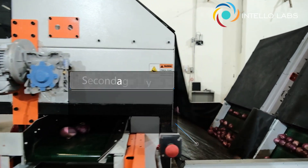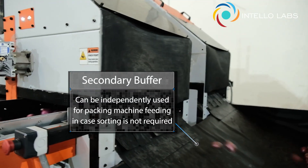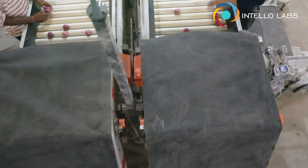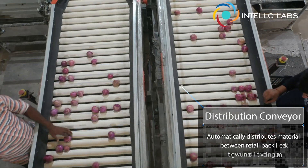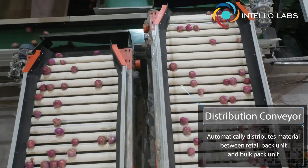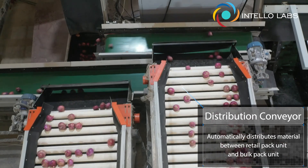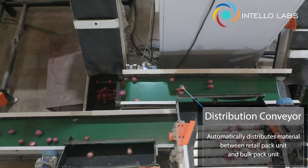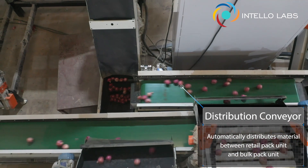Now, the sorted defect-free produce advances to the secondary buffer unit, where the produce is collected for independent packing and machine feeding, routing for distribution. The ingenious distributor conveyor automatically routes the produce to get distributed at the four bulk and retail packing stations, as per the packing indent parameters entered at the start.